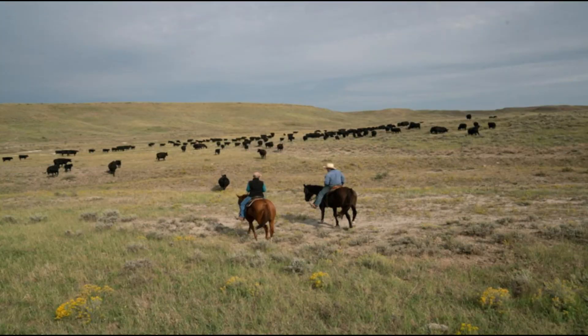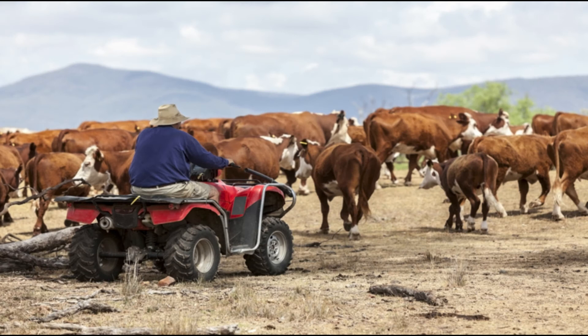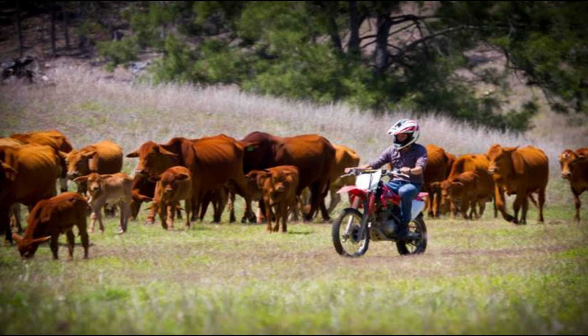Cowboys often travel for days together with the cattle in search of fresh pastures. These days, cowboys have started using trucks and motorbikes to round up cattle.